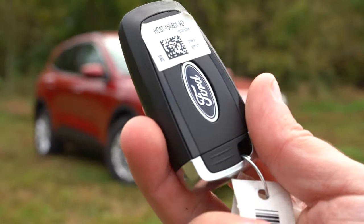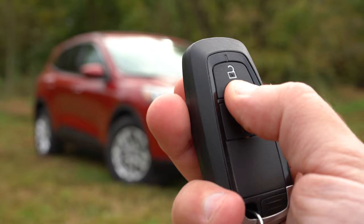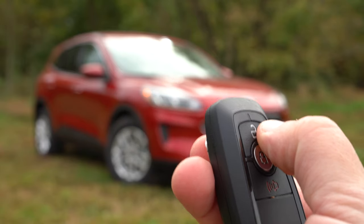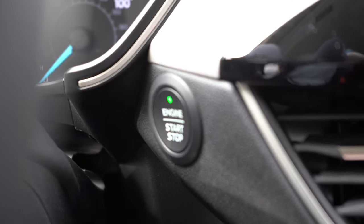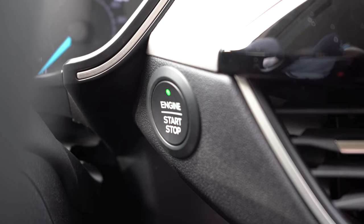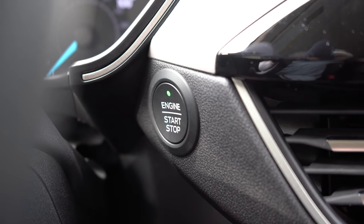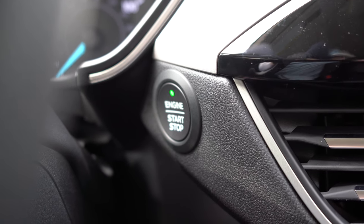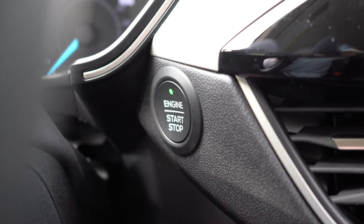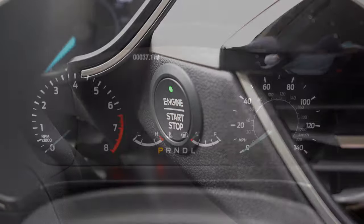Moving to startup: on the SE key fob you have the Ford logo on one side and lock/unlock on the other. Remote start is available on the SEL and Titanium key fobs. Push-button start comes on the SE and up — it's located in an interesting spot, above the driver's right knee just below the gauges, not facing outward toward the driver. Just put your foot on the brake and press to start.